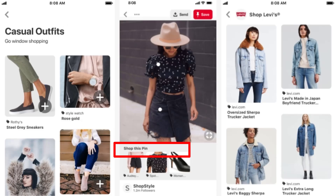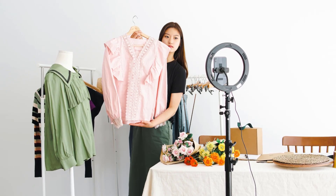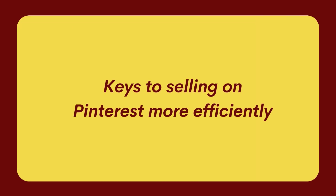These are the most useful pin types for online business. However, if you've been in e-commerce for long enough, you probably already know that advertising alone is not enough to really drive sales. Here are a few tips on how to sell on Pinterest more efficiently.